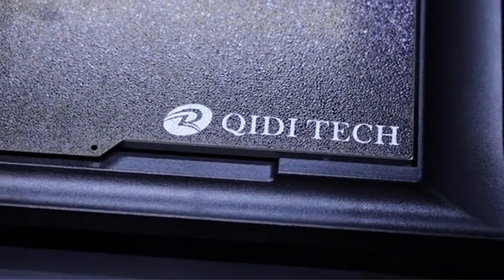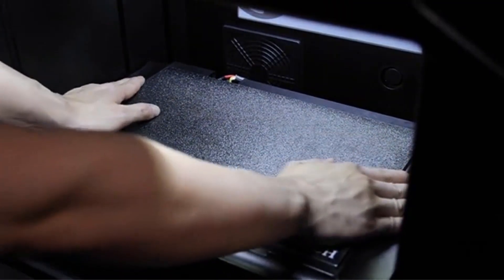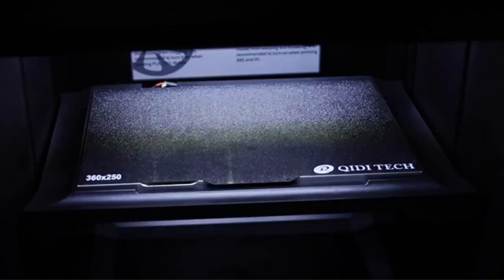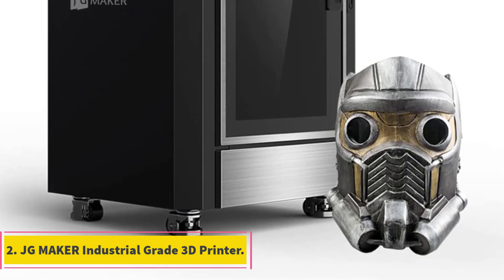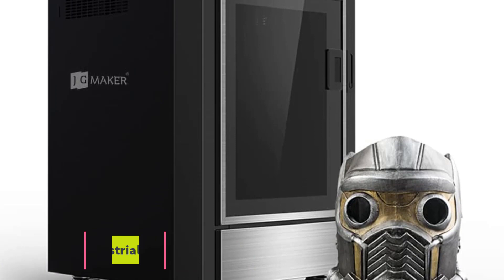The 7-inch touchscreen provides an intuitive interface for easy navigation and control. Additionally, the printer supports wireless connectivity, allowing users to manage and monitor prints remotely.